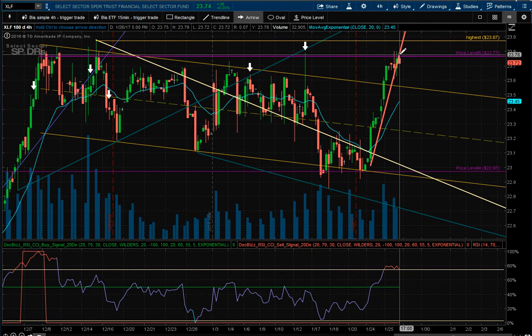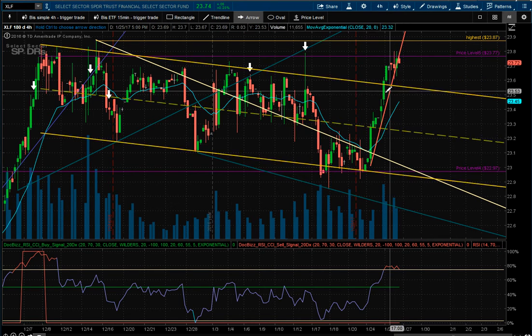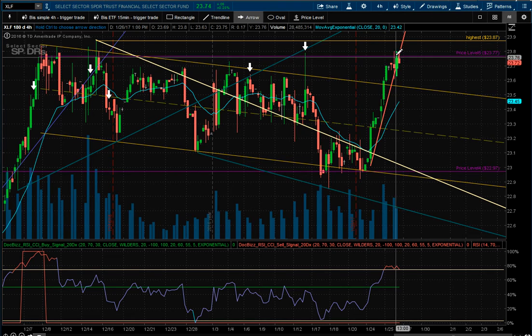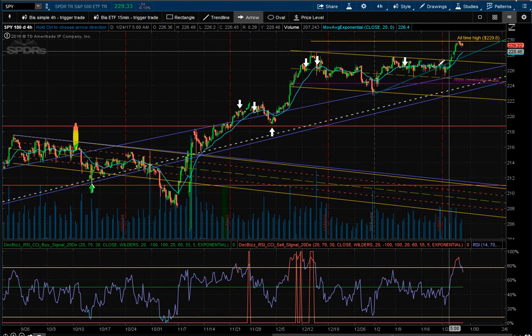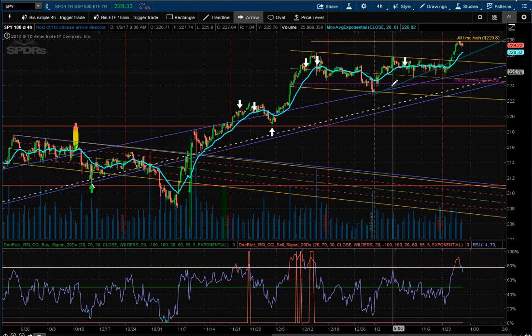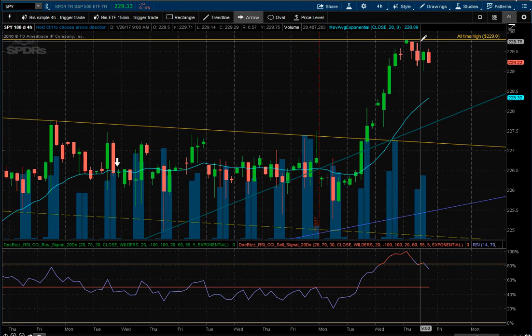Financials were up a quarter percent but broke this steep trend line and actually closed below it, so it's probably a good place to short. I'm still short financials no matter what — if they cross the all-time high I'll take a loss, but right now I'm short financials.